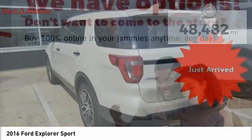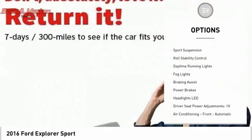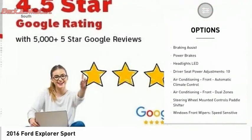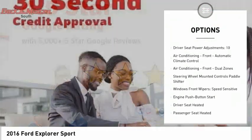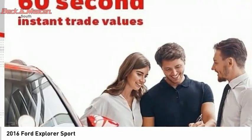Here are some of this vehicle's great options: Hill Descent Control, Remote Engine Start, Traction Control, Stability Control, Sport Suspension, Roll Stability Control, Daytime Running Lights, Fog Lights, Braking Assist, and Power Brakes.